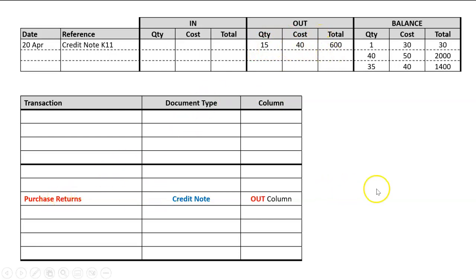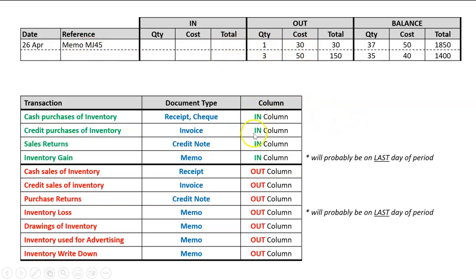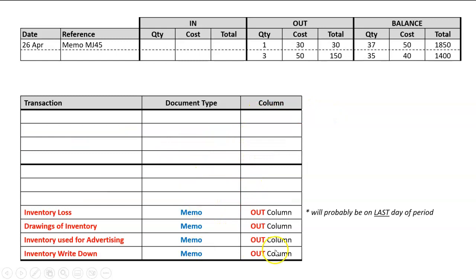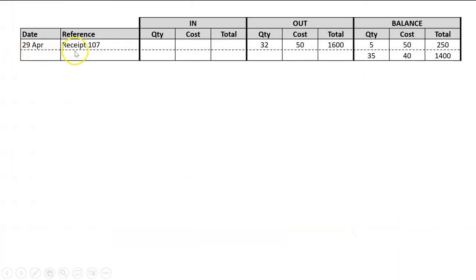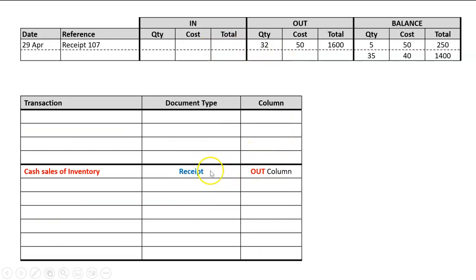A credit note in the 'out' column on the 20th of April: credit notes are for sales returns or purchase returns, but the sales return is in the 'in' column, so this must be a purchase return — we as the business are sending inventory back out to our supplier to get a credit. For the 26th of April, a memo in the 'out' column: it's not an inventory write-down, and inventory loss is probably on the last day of the month, so the answer could be either drawings or inventory use for advertising. A receipt in the 'out' column: the only thing in the 'out' column with a receipt is a cash sale of inventory.